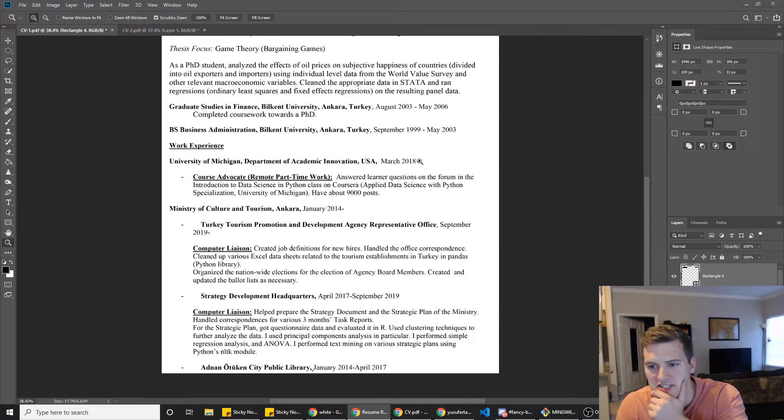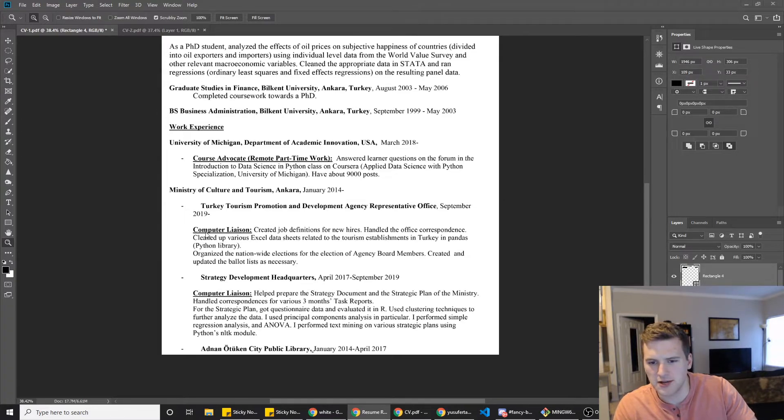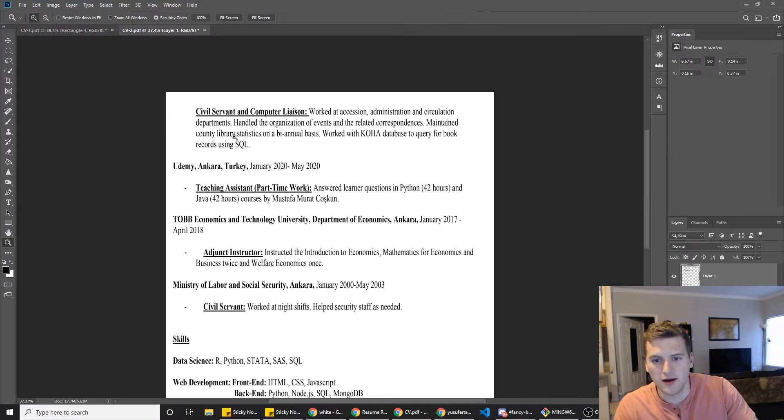I noticed you have March 2018 to blank — are you still working there? Put 'current.' Same thing with January 2014 to blank. And then 2019 to blank — if you left, put the end date. I also don't understand why these are indented the way they are. You worked at the Ministry of Culture and Tourism — are these like Turkey Tourism Promotion and Development Agency offices? These look more like locations to me, and if those are promotions it's not super clear that it was a promotion or a different role within the same company, because it looks like your title stayed the same: computer liaison, computer liaison.